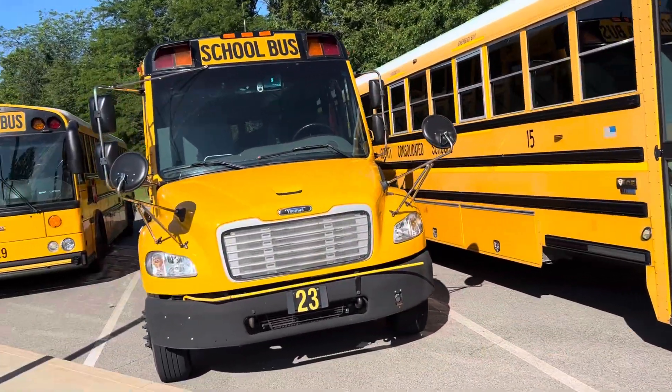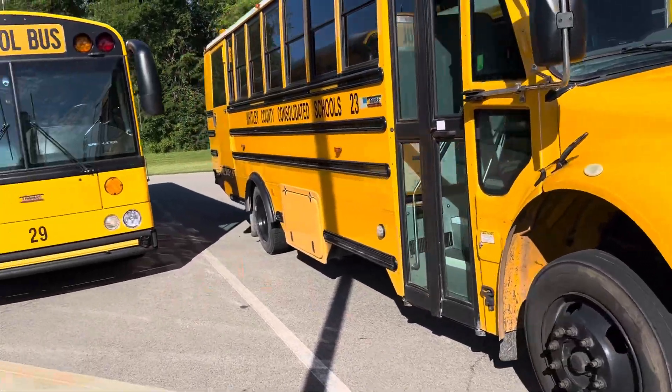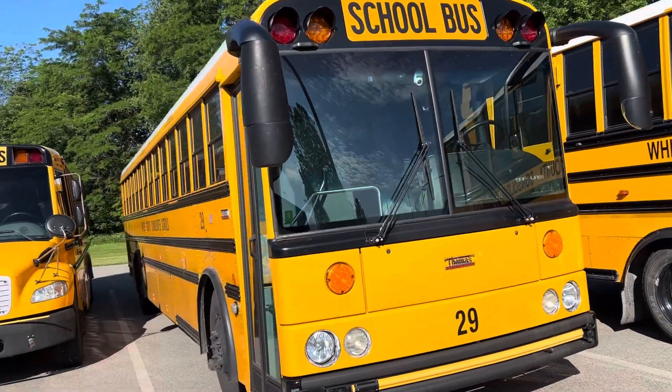This is bus 23. It's a 2018 C2. This is bus 29. It is a 2019 HDX, sorry.